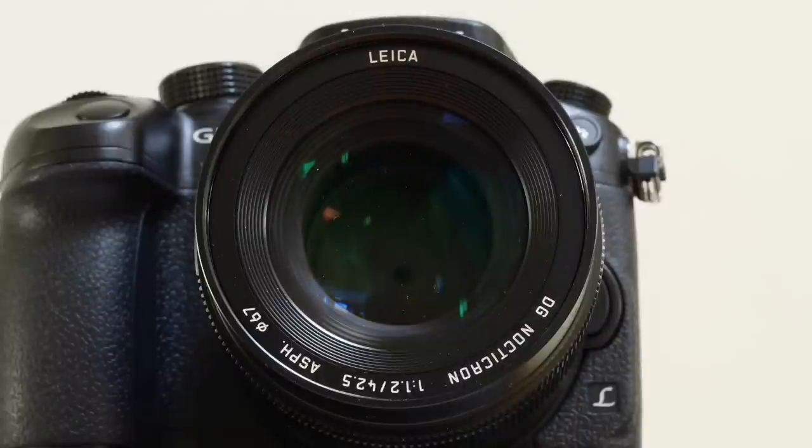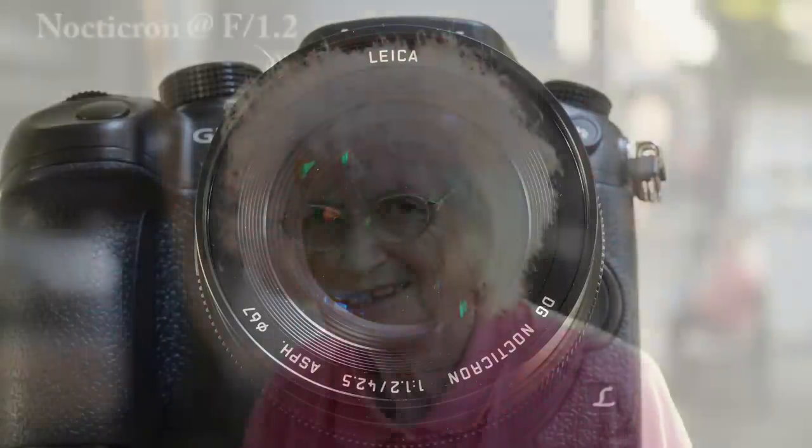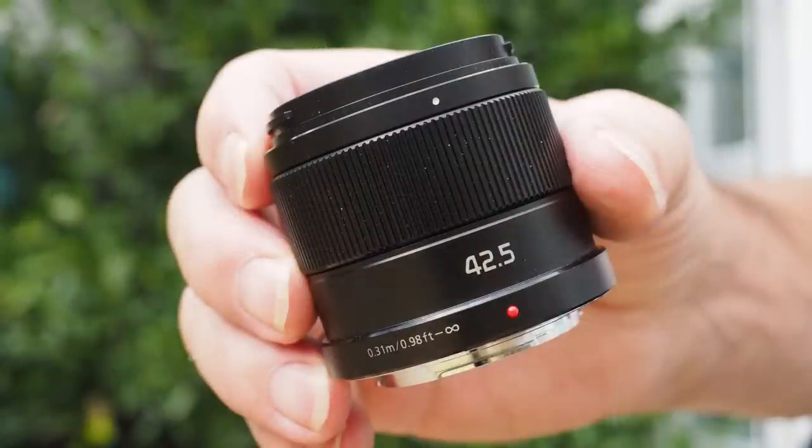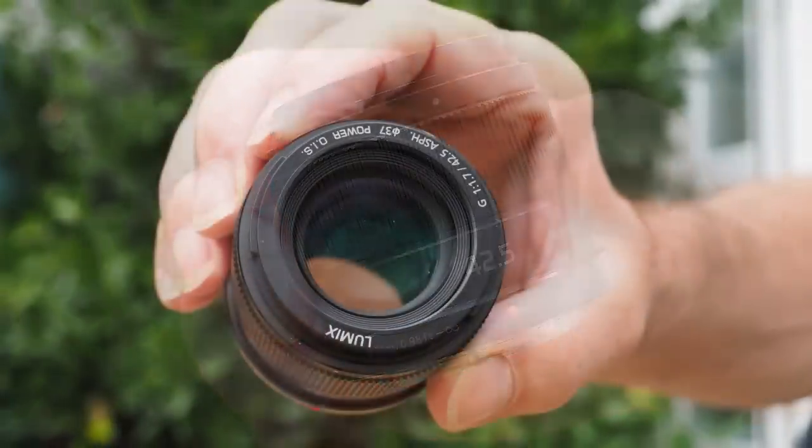Panasonic wisely took a different tack with their 42.5mm Nocticron. With a stunning and totally usable f1.2 aperture it is also razor sharp and beautifully built, but compact it is not, and at six times the price, bargain it is certainly not. Now here is a true competitor for the celebrated little Olympus offering in the form of the Panasonic f1.7 42.5mm.